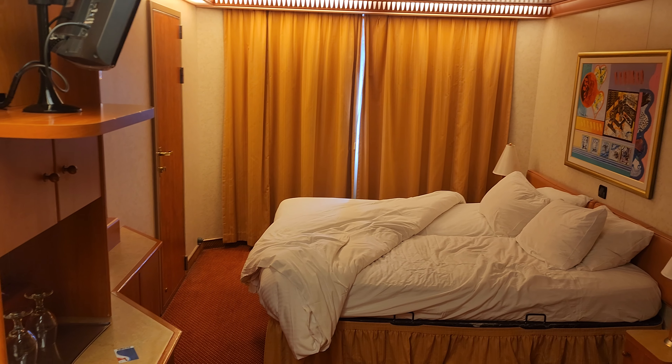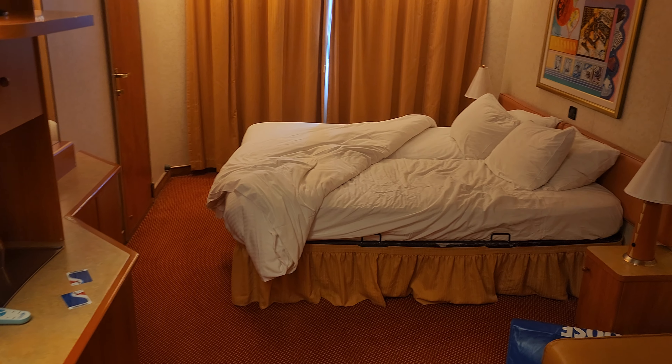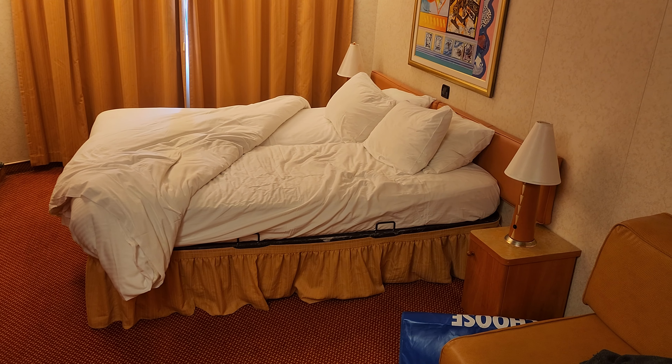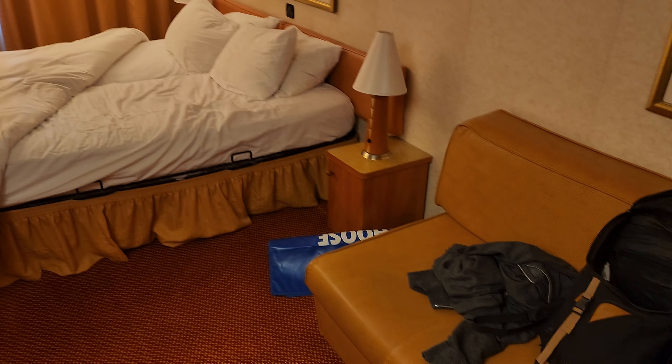Here is the cabin. We've got a TV. We've got a refrigerator down below. We've got beds — two twins that turn to a king. We've got a couch.